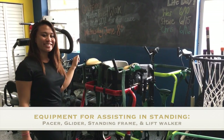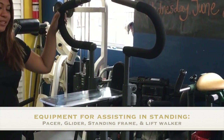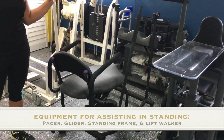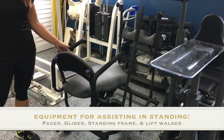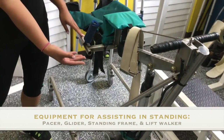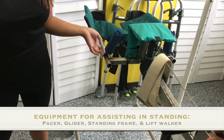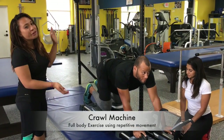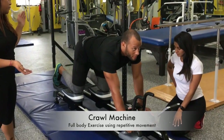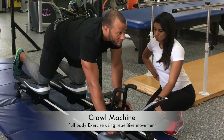These are our pacers — they are modified walkers. This is our glider, which helps clients get into a standing position while being able to move their legs. We have our standing frames, which help them get into a standing position. And then we have our lift walker, which helps them stand up and get moving. This is our crawl machine. Sometimes we put clients on a lift to keep them stabilized. The crawl machine is used for repetitive motions, cardio, and working upper body strength.